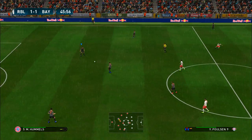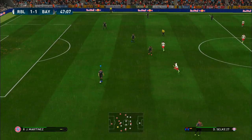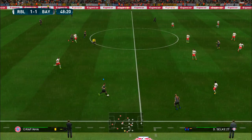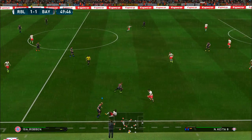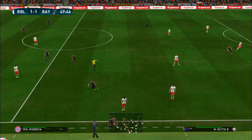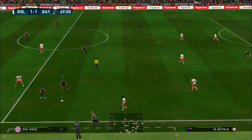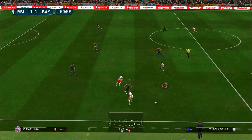Bayern Munich get the ball rolling for the second period. Rafinha — more than happy to take the muscular approach. That's not a good throw at all, really — he's given away possession cheaply.